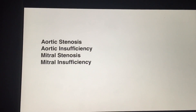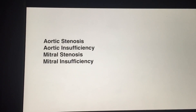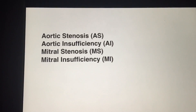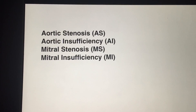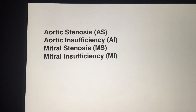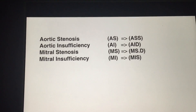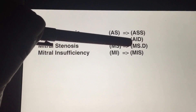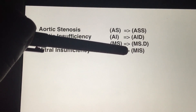So these are the murmurs you must know: aortic stenosis, aortic insufficiency, mitral stenosis, and mitral insufficiency. We can abbreviate them as AS, AI, MS, and MI. From now onwards, we'll call these murmurs as AS, AI as AID, MS as MSD, and MI as MIS.